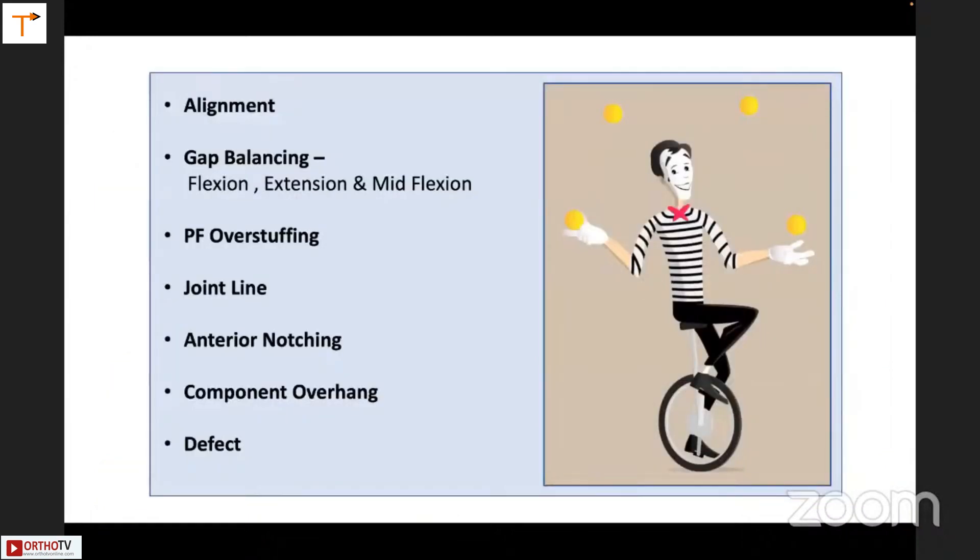In a TKR, we are juggling a lot of variables together: alignment, flexion gap, extension gap, mid-flexion gap, patellofemoral overstuffing or notching, joint line reproduction, and sometimes component overhang or even a defect. It does happen that we get the gap right but there is patellofemoral overstuffing or anterior notching. CT-based TKRs are better because you know beforehand the effect of that bone cut to balance all these variables.